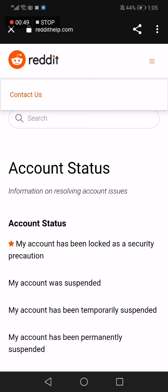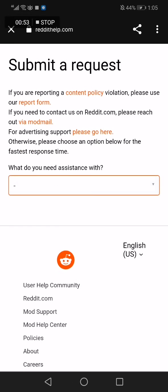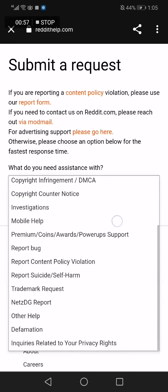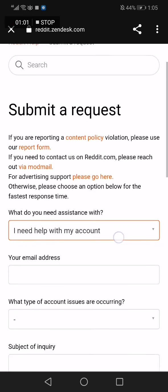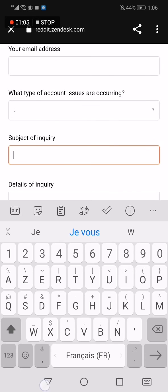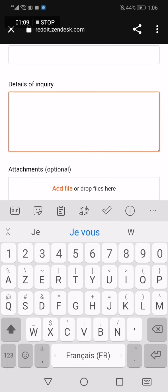Click on Contact Us. Now choose the type of your message — click 'I need help with my account.' Then enter your email and your subject, something like 'I want to verify my account.'